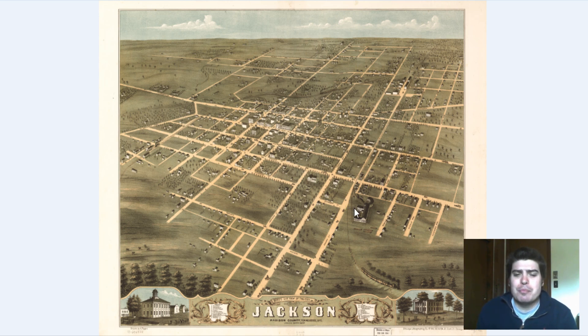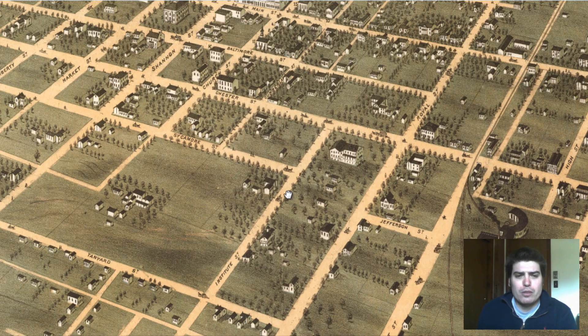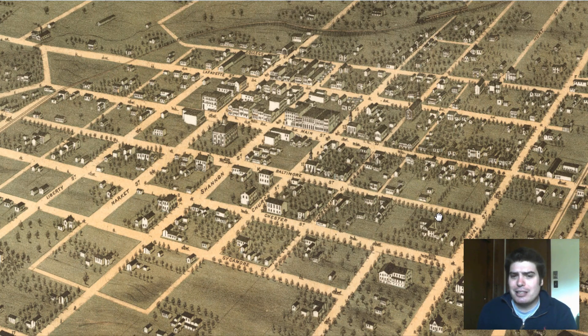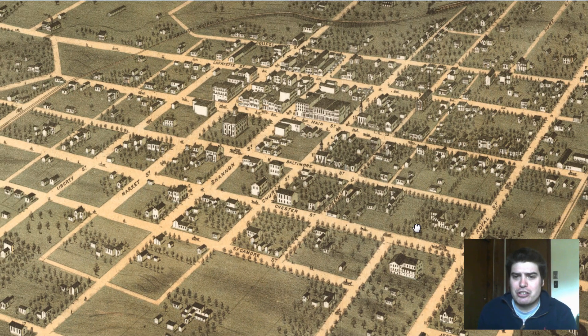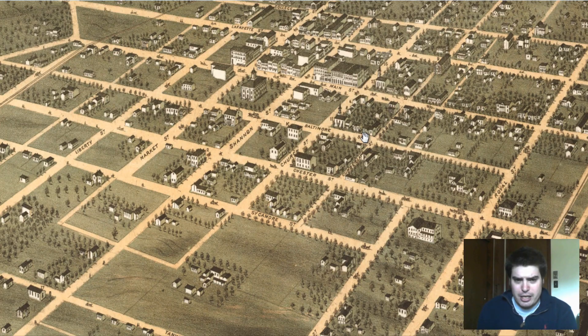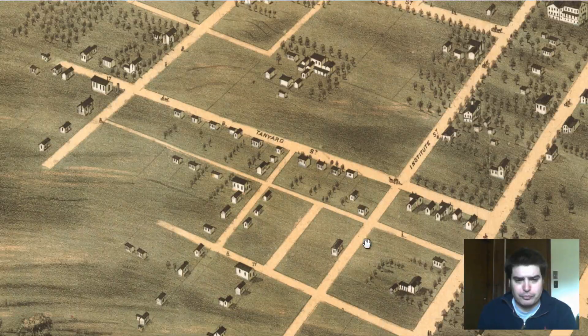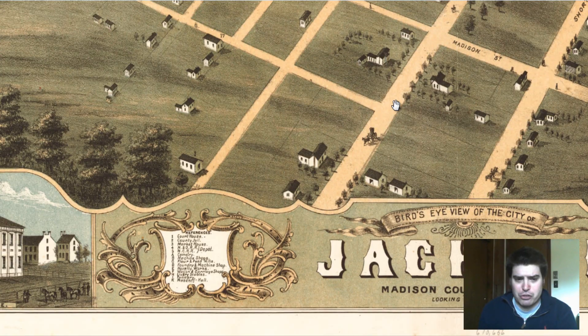We're going to explore this map and hopefully find some spots, Megan, that you can go through and kind of explore in downtown Jackson. We can see that it's a moderately large-sized city, and we can see the various street names throughout, as well as numerous residential areas.